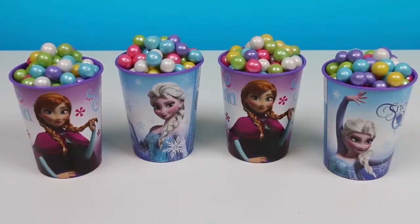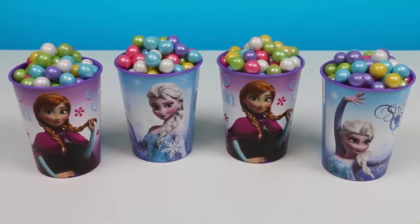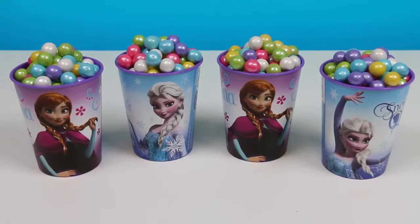Hey everyone! We're back with another Awesomer Kids episode! Today we'll be checking out 4 Disney Frozen Cups filled with bubblegum! Pearly bubblegum! But there may be a bit more! Let's find out!